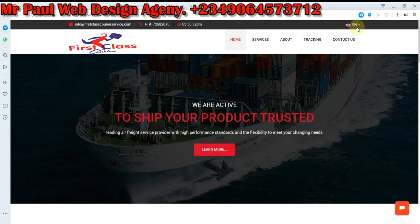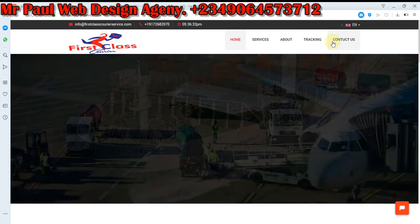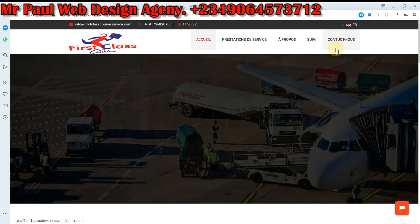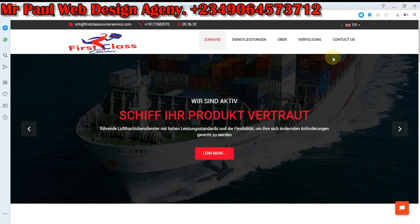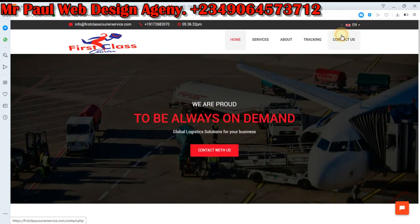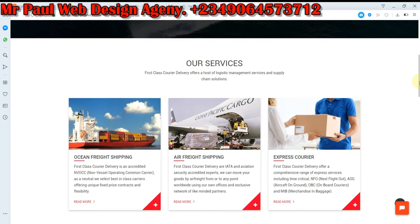Let's start from the translation system. We have it in Español — as you can see it's already changed to Español. We have it in Français, which is French, and we also have it in Dutch. As you can see it's working now in Dutch. Let's return it back to English. The layout is very good and it's very good in the mobile layout.